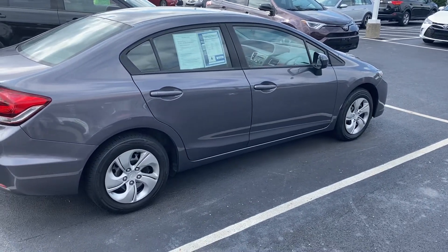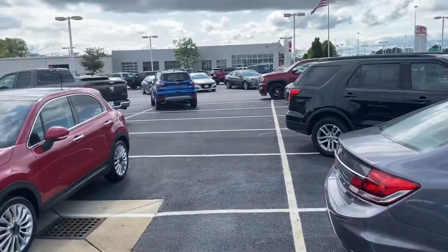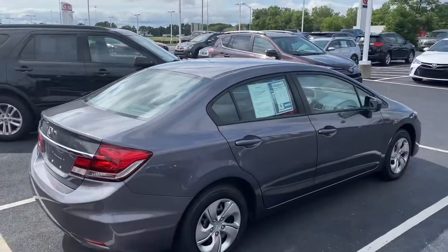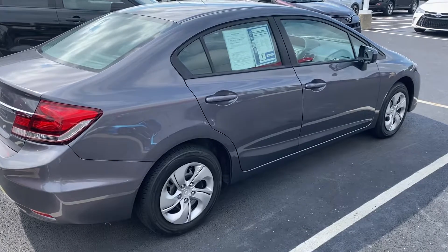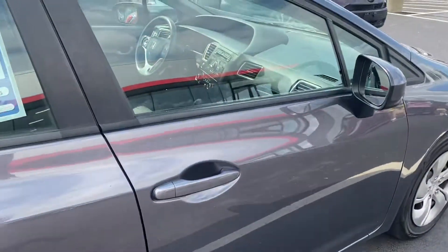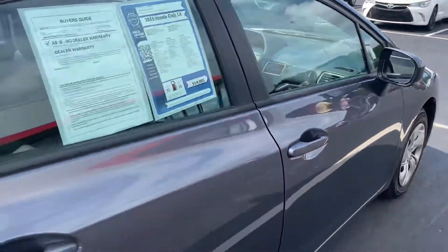Here we go, here at Jermaine Toyota. Over 180 vehicles in stock. Here we're looking at a 2015 Honda Civic LX, 100,000 miles.